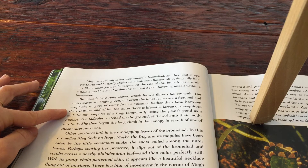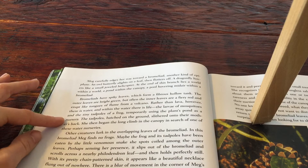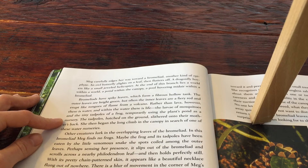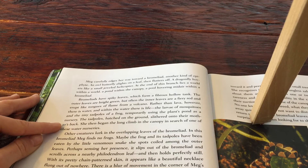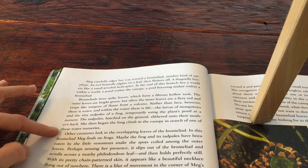The larvae of mosquitoes and the tiny tadpoles of a frog, temporarily using the plant's pond as a nursery. The tadpoles hatched on the ground, slithered onto the mother's back. She then began the long climb into the canopy in search of one of these water nurseries.